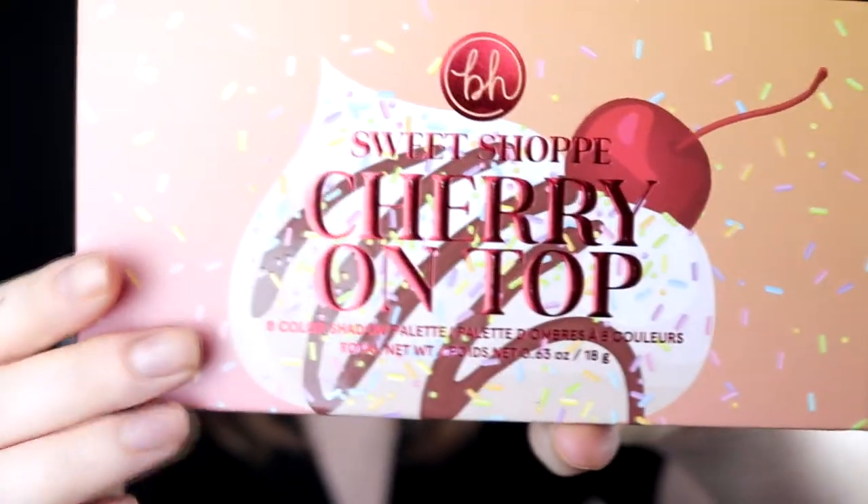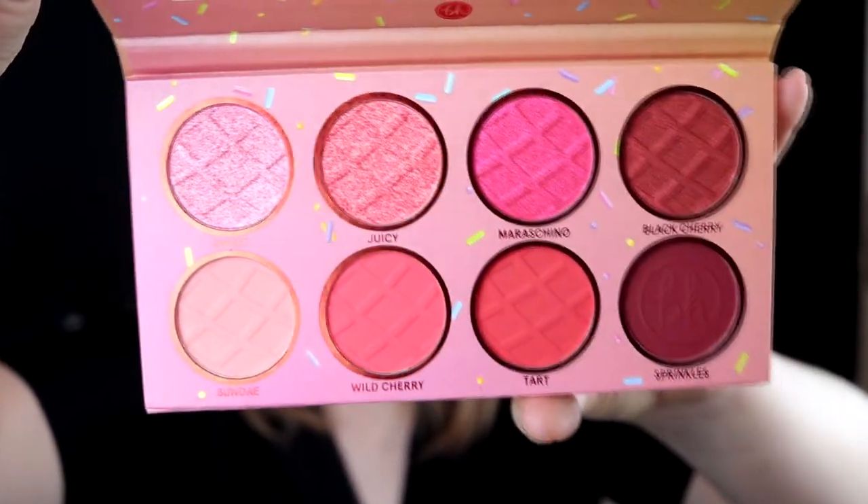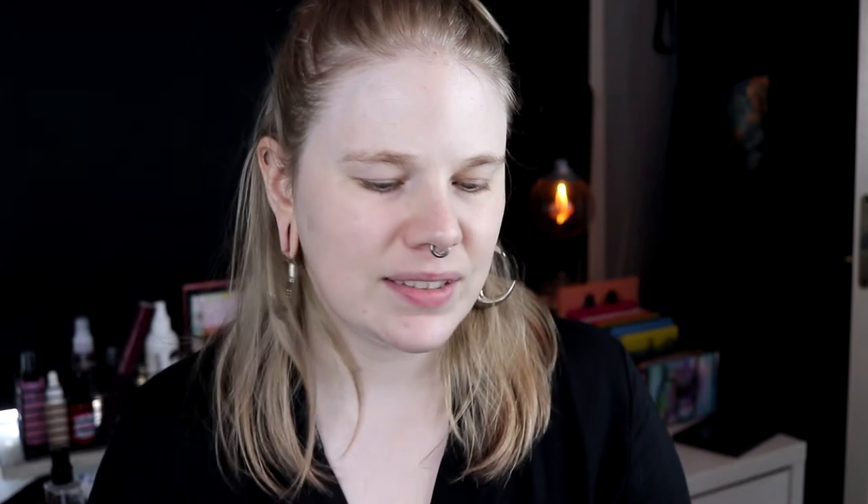The palettes feel really nice. I haven't tried any eyeshadow palettes from BH Cosmetics before, so I don't know if they usually feel this good. I really like the print - the text is a little bit raised, and the sprinkles on the palette are raised too. All of them have eight colors. This is the Cherry on Top - it's the red one. The top row is all shimmers and the bottom row is mattes. My palette smells a little bit, like an old lady, but okay.